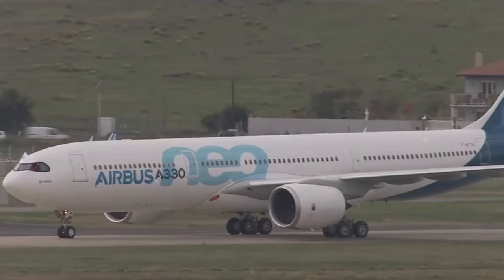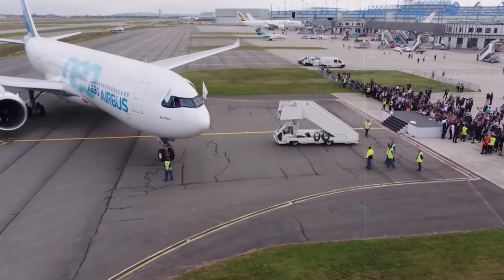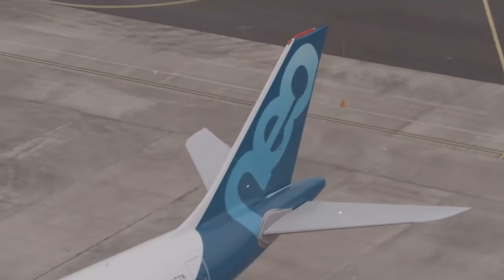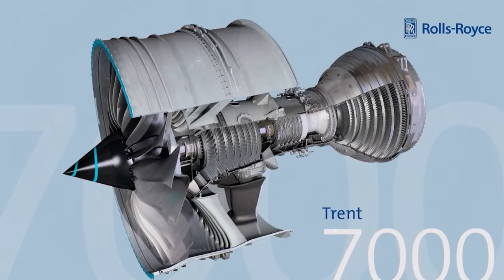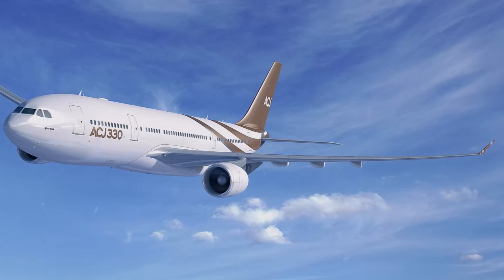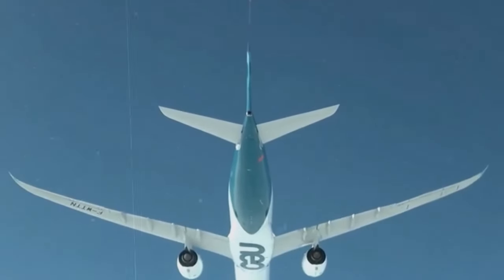The ACJ330neo's fuselage, while maintaining the A330 family's familiar lines, exudes a distinct elegance. Its smooth contours and seamless joins give it a sleek and modern feel. With a length exceeding 72 meters, the ACJ330neo commands attention on the ground, its size hinting at the spaciousness and comfort within. Housing the Rolls-Royce Trent 7000 engines, the nacelles are not just functional but also aesthetic — their smooth curves integrate seamlessly with the fuselage, adding to the overall sleekness. The horizontal stabilizer and vertical rudder at the rear add a touch of balance and visual interest.